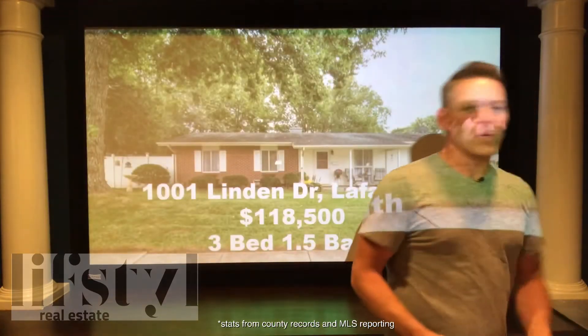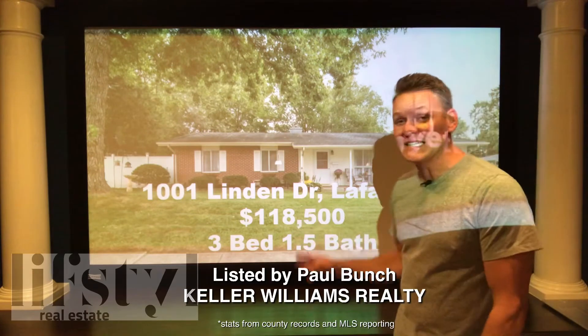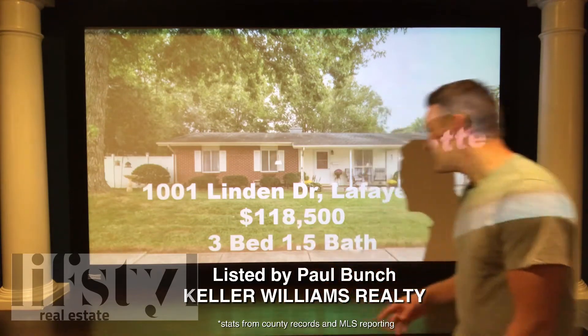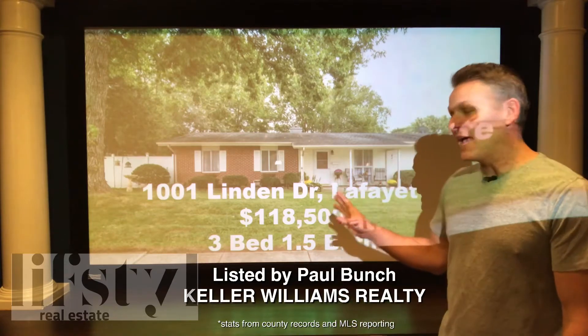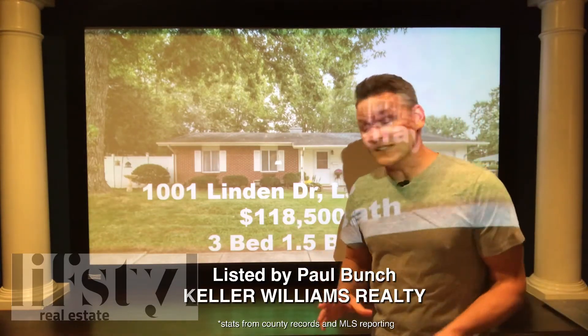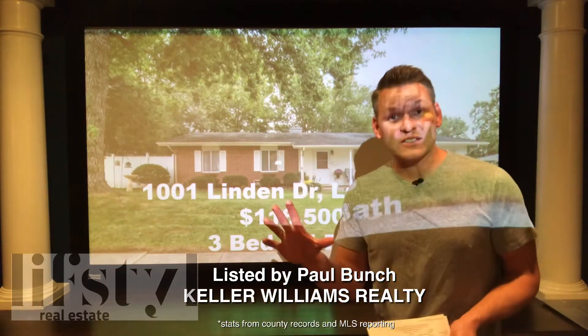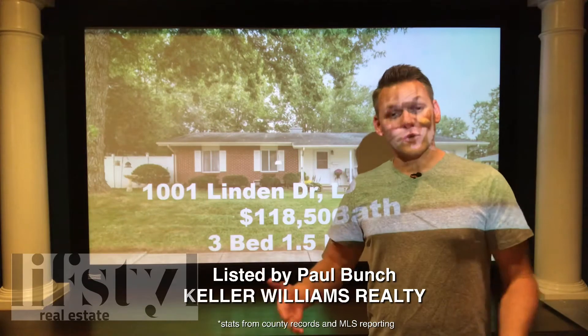We are going to 1011 Linden Drive, Lafayette. It is listed at $118,500, three bed, one and a half bath. This is a great little home, and they have done two separate price reductions within 35 days, which are $5,000 each. That leads me to believe these guys are motivated, they're ready to sell.